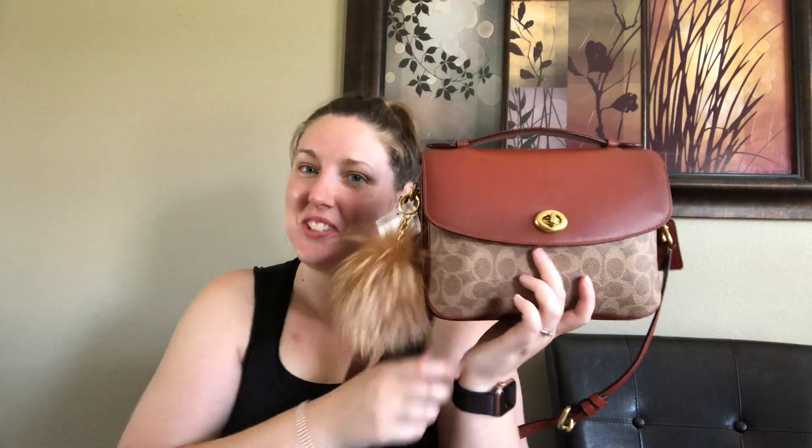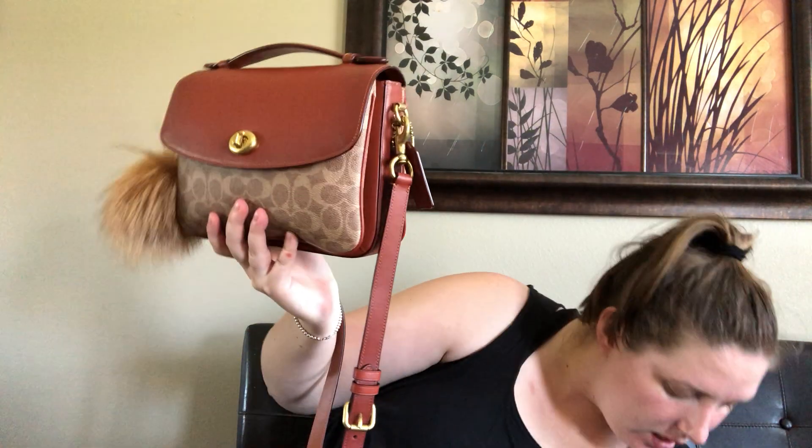I want to show you with this charm on here because this is how I think I'm going to use it. I think that looks super cute! It also came with the dust bag, care card, and tag — so it was fully brand new. I have it on the longest setting because I plan on wearing this crossbody, and I'll show you how it fits on me.